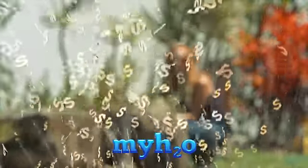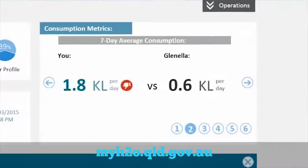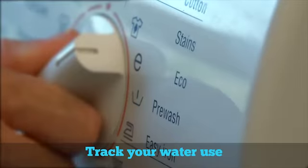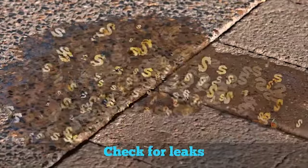Knowing the flow of your H2O can be a bit of guesswork. At the myH2O website, you can see how much water you're using and how much it's costing you, each and every day. You can set targets to save, get SMS alerts to keep you on track, and check for leaks.